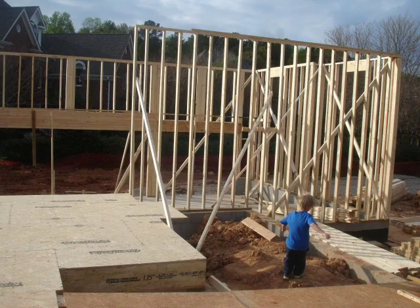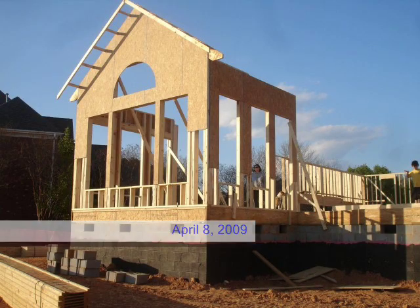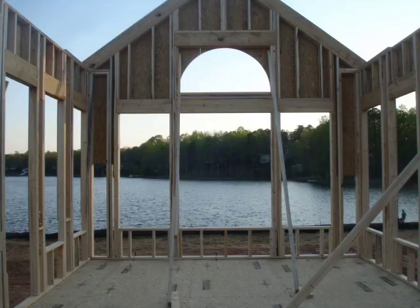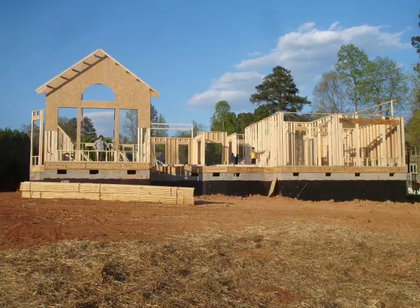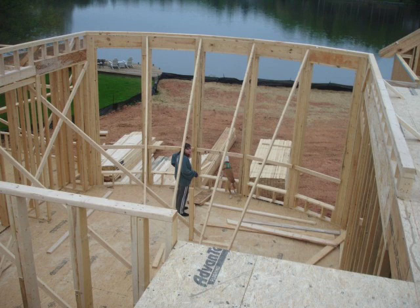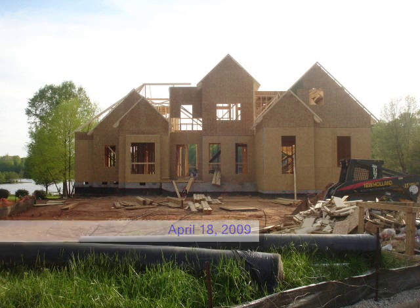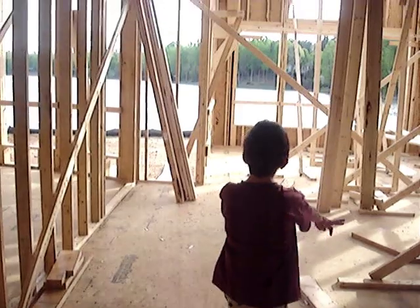They built this house out of 2x4 pieces of pine lumber cut to the right length, then strengthened it by putting sheets of plywood on the outside of the 2x4s to provide structural stability. The framing crew spent about two weeks doing all of this work by hand — basically hand saws, circular saws to cut the lumber, and a nail gun to nail them together. In a couple of weeks, you have what looks a lot like a house.